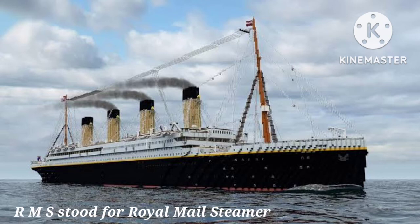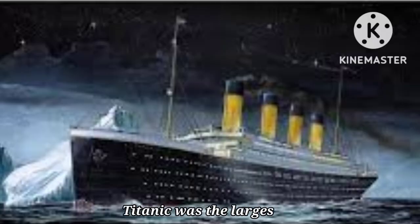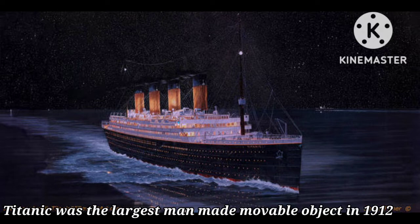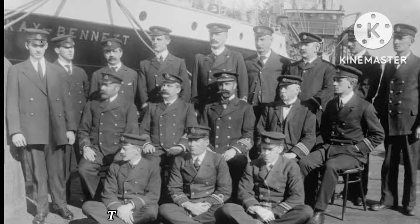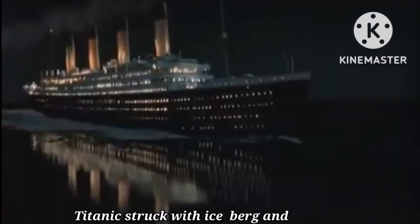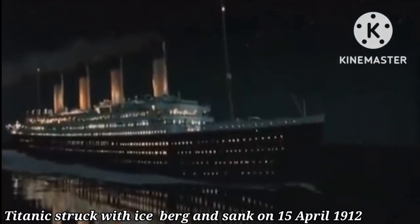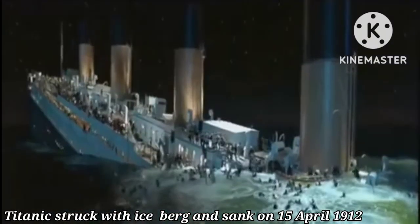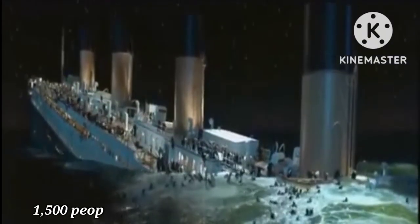The Titanic's official name was the RMS Titanic. In 1912, the Titanic was the largest man-made movable object ever built. A huge ship requires a lot of staff — the Titanic had a crew of around 900 people. On its maiden voyage, the Titanic collided with an iceberg and sank on April 15, 1912. Over 1,500 people died.